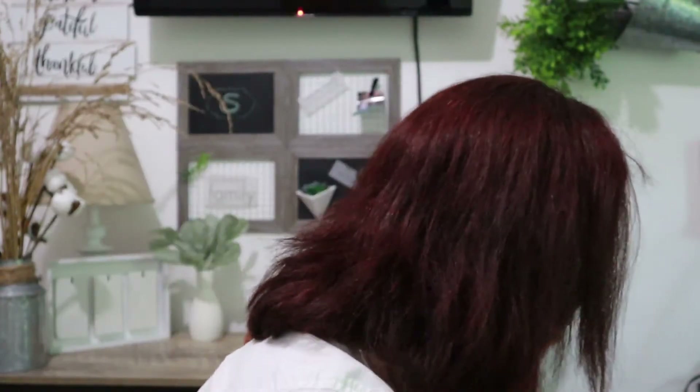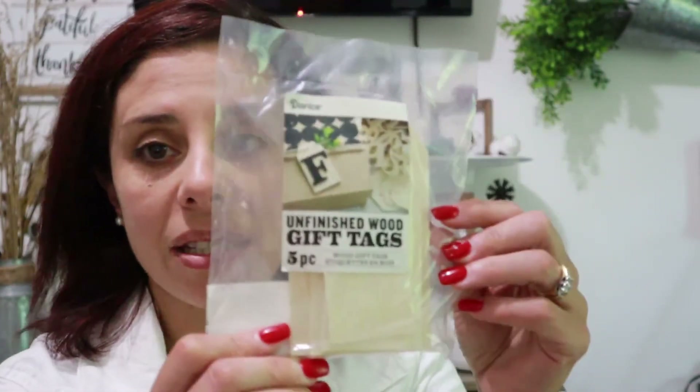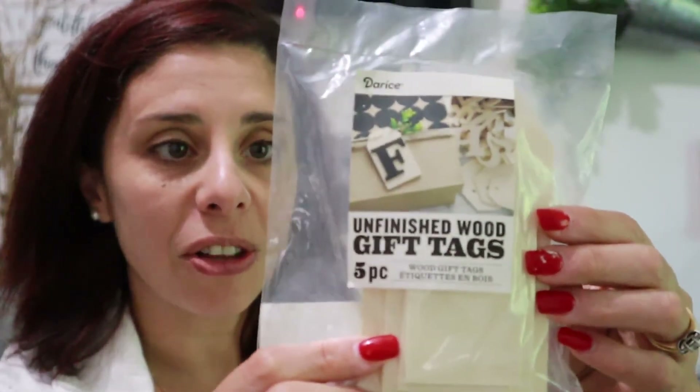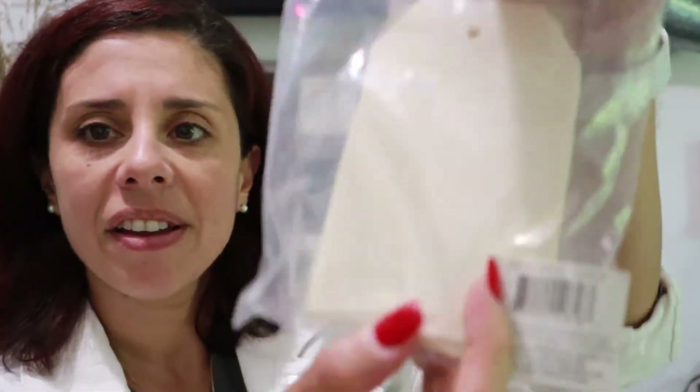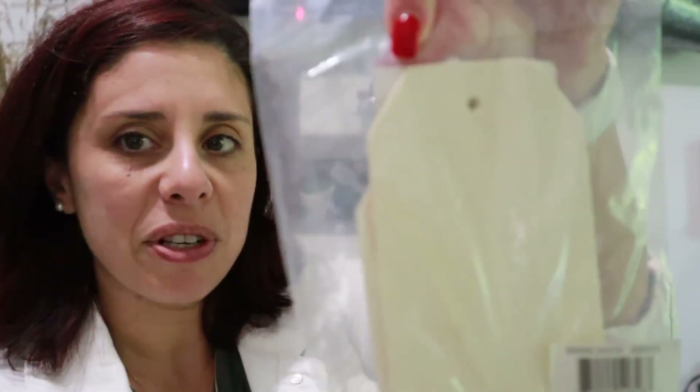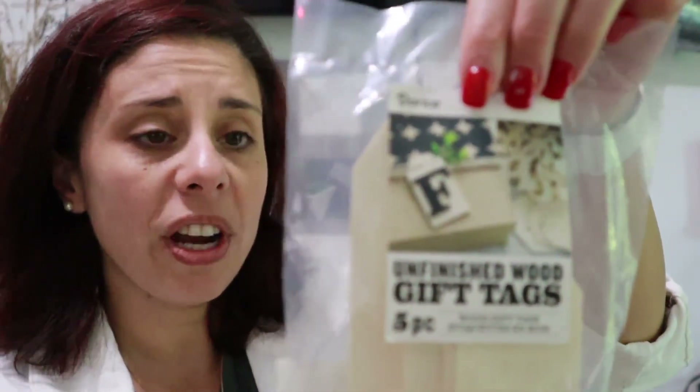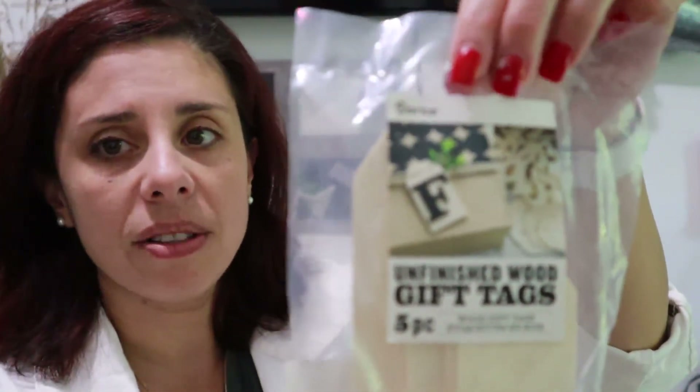I also picked up — I almost forgot — these little wood tags from Home Depot for $1.80. You get five wood tags in different sizes: two small, two medium, and one large in the pack. These are great for Christmas or any holiday if you want to do a monogram when you give a gift to someone.